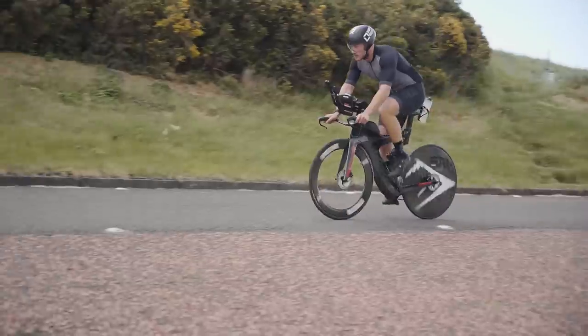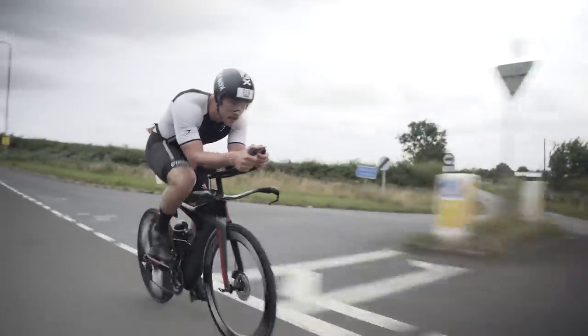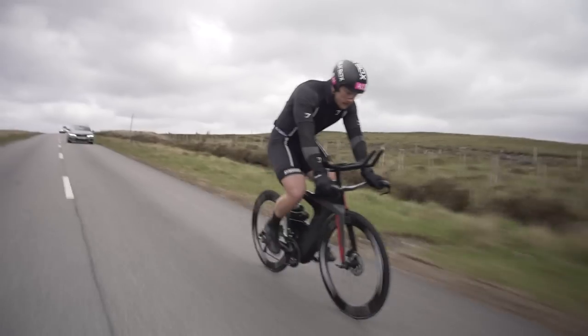You may have seen bikes like these out on the roads recently or even on the internet and you might be wondering what on earth is going on. Why are there rocket ships kicking about the roads? Well today we're going to answer that question: what is the big difference between tri bikes and road bikes, and most importantly which is faster?